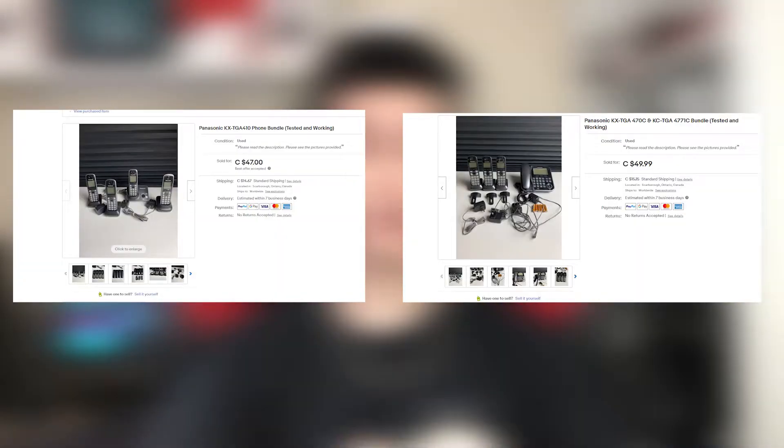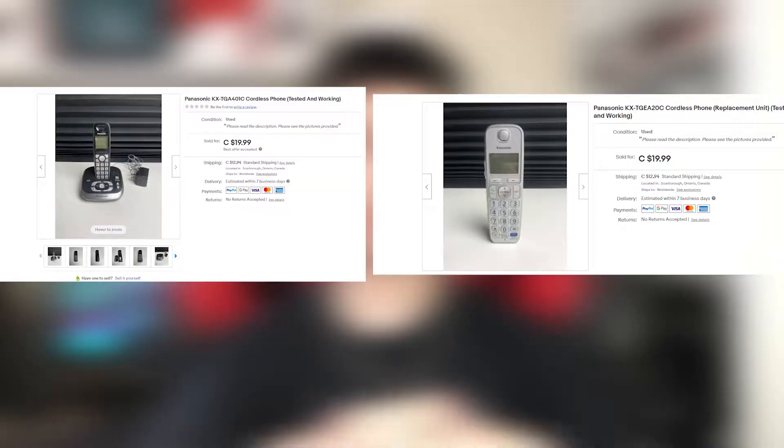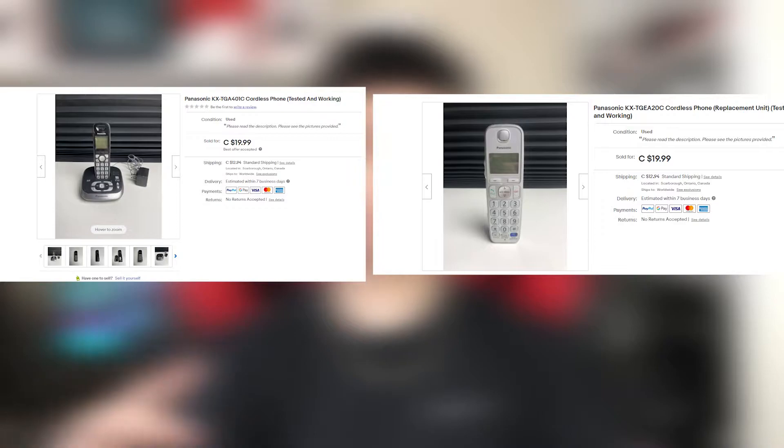You're definitely looking at quite a bit more money for the phone bundles as I'm showing you right now, but individual units do sell great because people might lose a unit and just need one to quickly replace it.